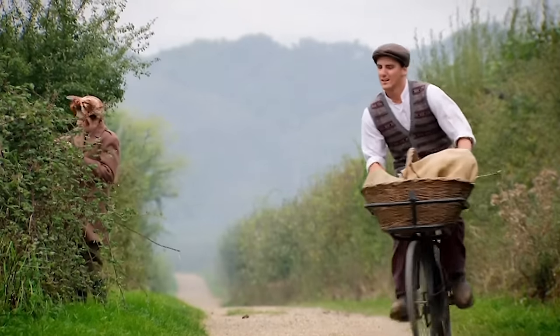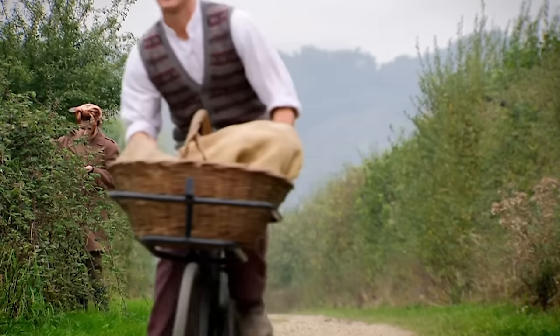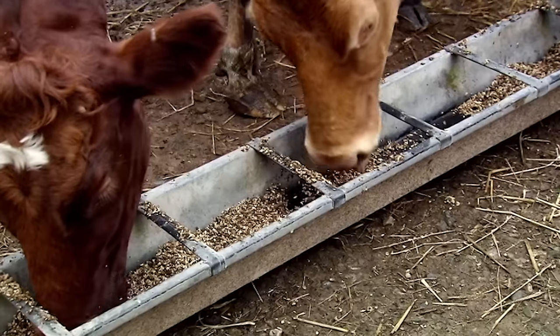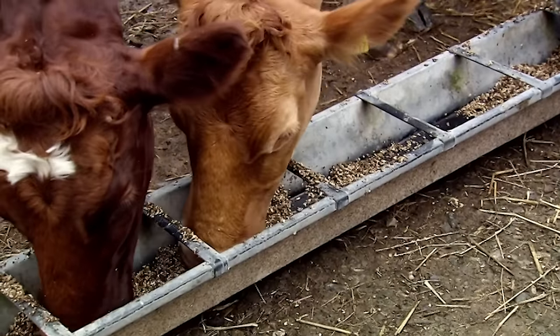In 1940, German bombers were targeting Britain's docks, destroying food imports by sea and by air. Britain's farmers were ordered to plough up an extra two million acres of land. But with so many fields growing food for people, there weren't enough to grow food for animals as well.